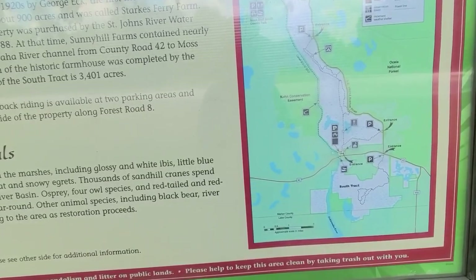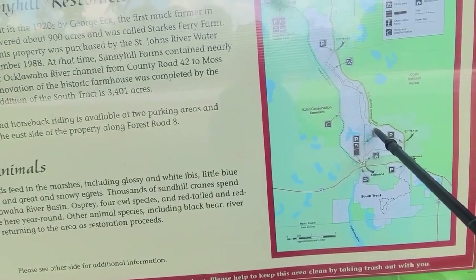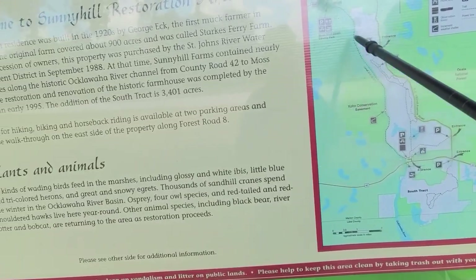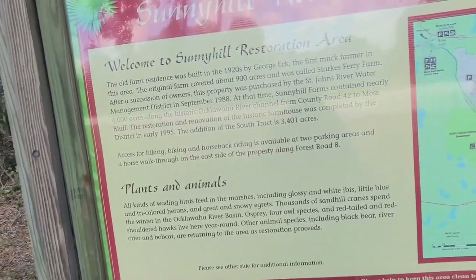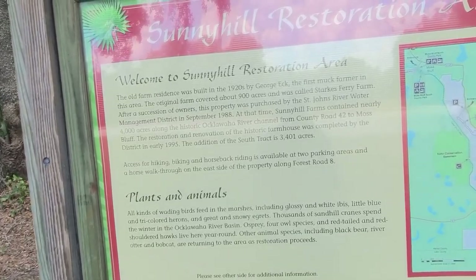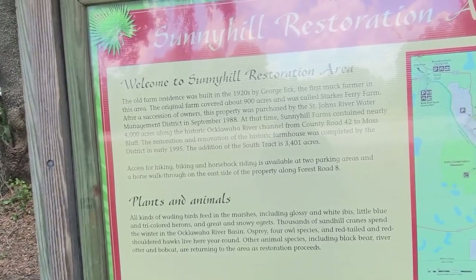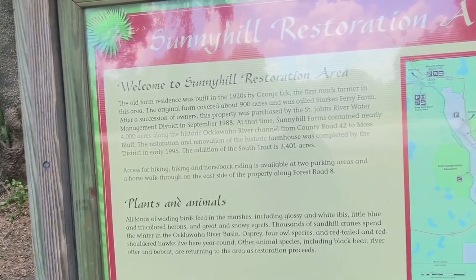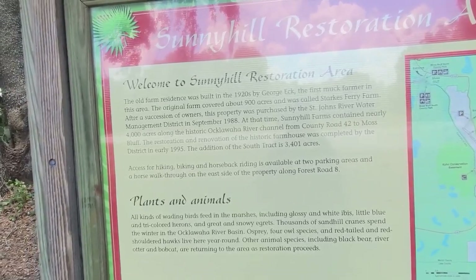I'm gonna go down here to the tower — there's a tower right there, we're gonna get up on that. Now there was a wasp nest there the last time I was here. Then you can loop back this way and hike along the river going down towards Moss Bluff. The old farm residence was built in the 1920s by a muck farmer — the first muck farmer in this area. The original farm covered about 900 acres and was called Starks Ferry Farm. After a succession of owners, this property was purchased by the St. John's River Water Management District in September of 1988.